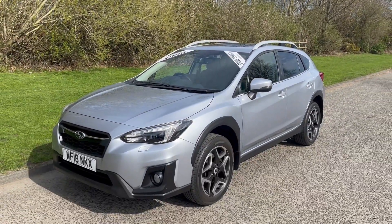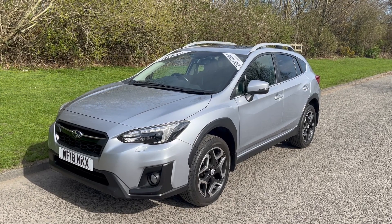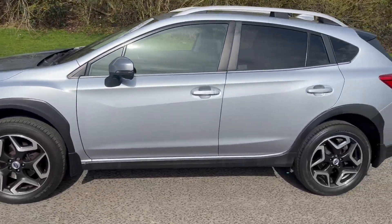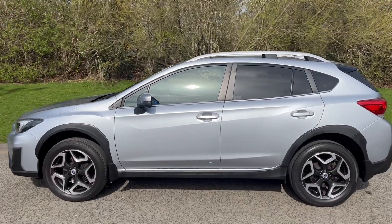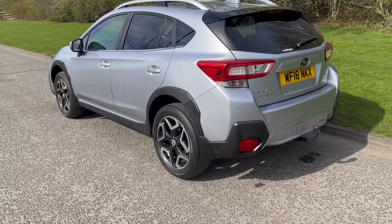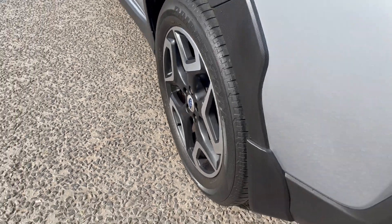Hi there, it's Adam at Fordingtons in Hexham and today I'm showing you around this stunning 2018 Subaru XV. It's a 2Li SE Premium Lineartronic, which is the automatic gearbox and four-wheel drive, finished in this really nice metallic colour with the diamond cut alloy wheels.